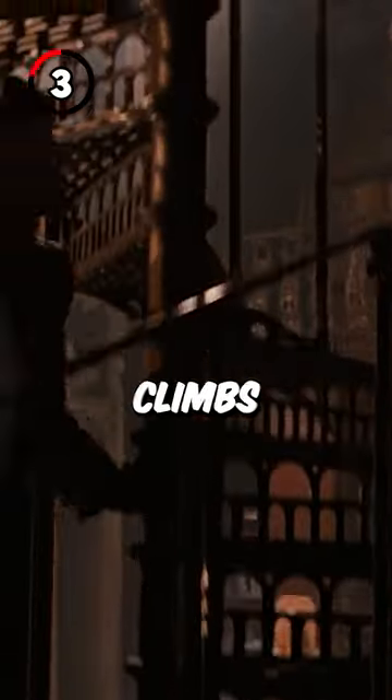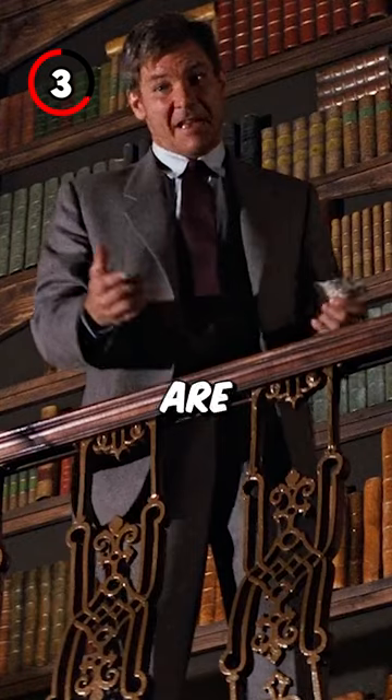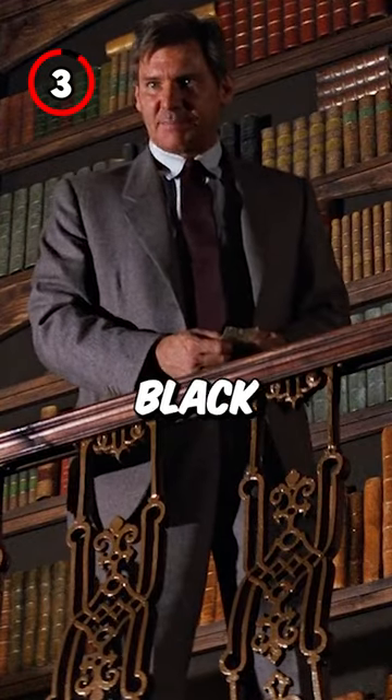3. When Harrison Ford climbs the staircase in the library, you can clearly see that the books behind him are flat and glued onto a basic black background.